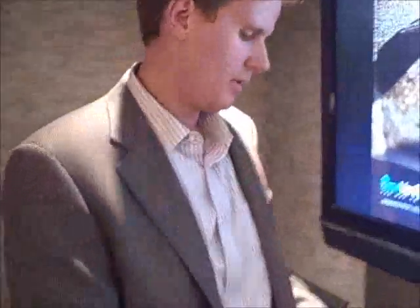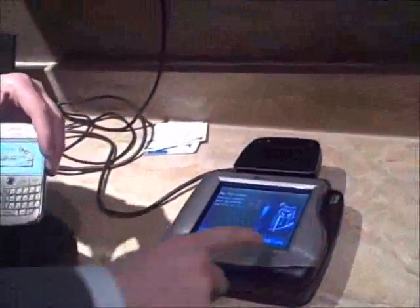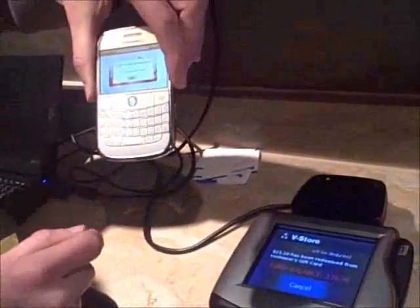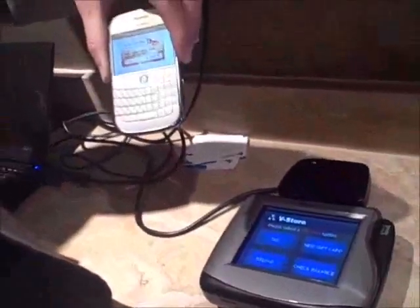Now with this mobile gift card, I'm going to make a purchase on the same device in the same demo application. I select Pay. It'll simulate some items that I'm buying. I will select the gift card option to pay with my mobile gift card — $21.10 is my total balance. I'll tap my phone again, and $21.10 will be taken off my mobile phone wallet. The items have been paid for.